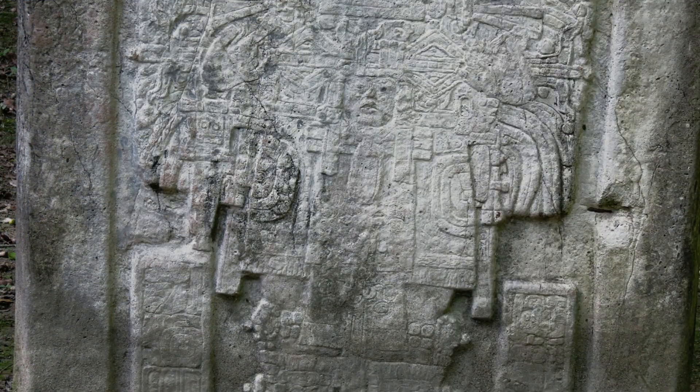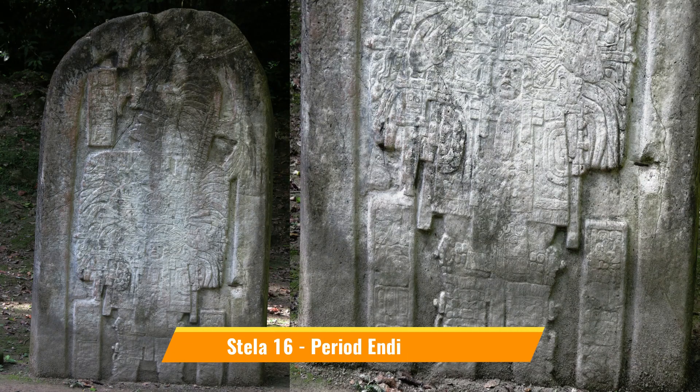Stela 16 portrays the king wearing ritual dress, performing the period-ending ritual with different symbols like the sun god, serpent, incense bag, Venus sign, anchors, kneelettes, and sandals.